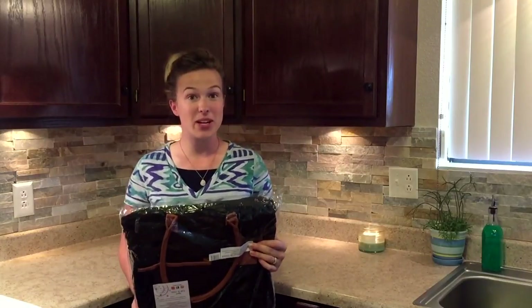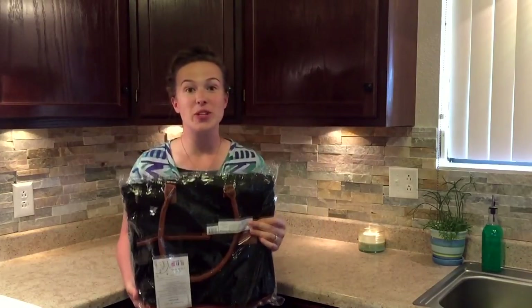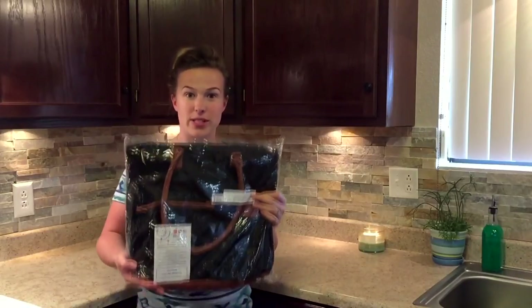Hello everyone! For today's video I have a grocery haul for you, but first I wanted to let you know that if you want to enter to win this awesome diaper bag, then stay tuned until the end of the video and I will tell you how to enter the giveaway.